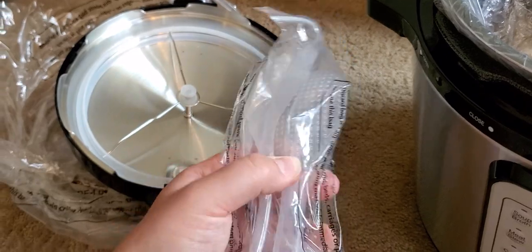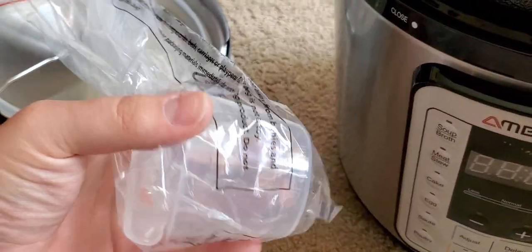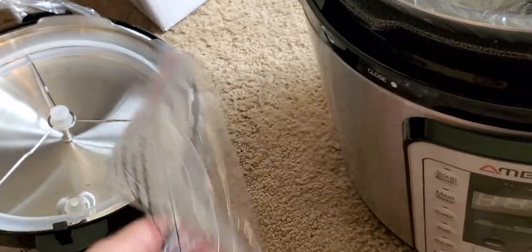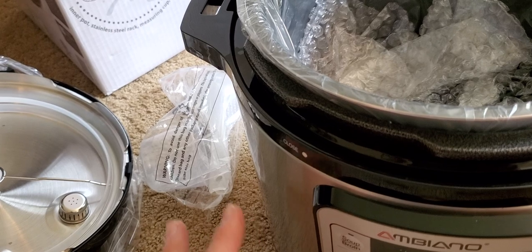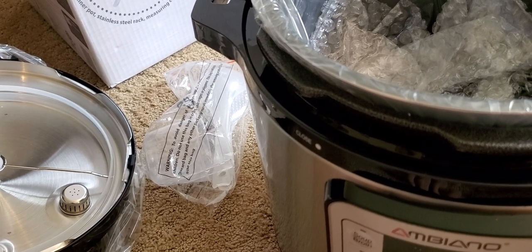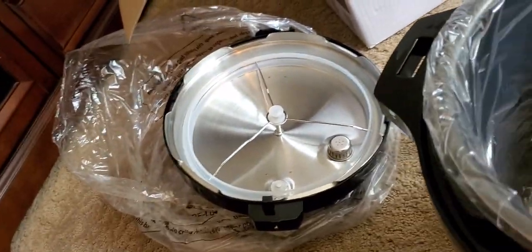You get two spoons — I like the white ones advertised on the box better, but these are clear. You get the little drip cup that hangs off the back to catch condensation. You also get a measuring cup. The only thing my Cuisinart came with was a thin drip catcher on the back. Then you have the power cord and the little metal rack.